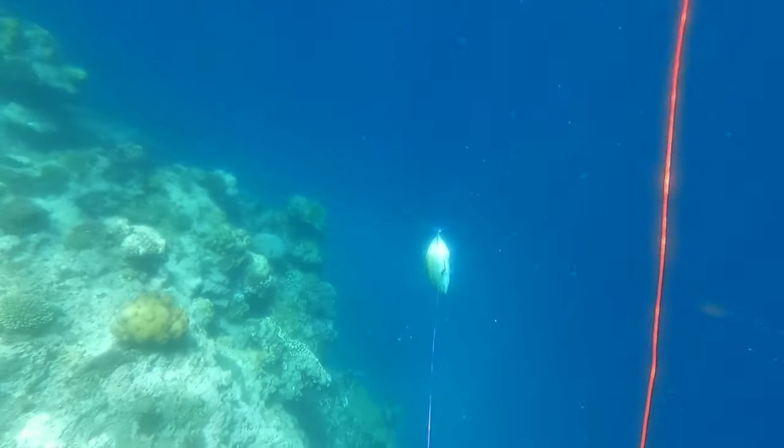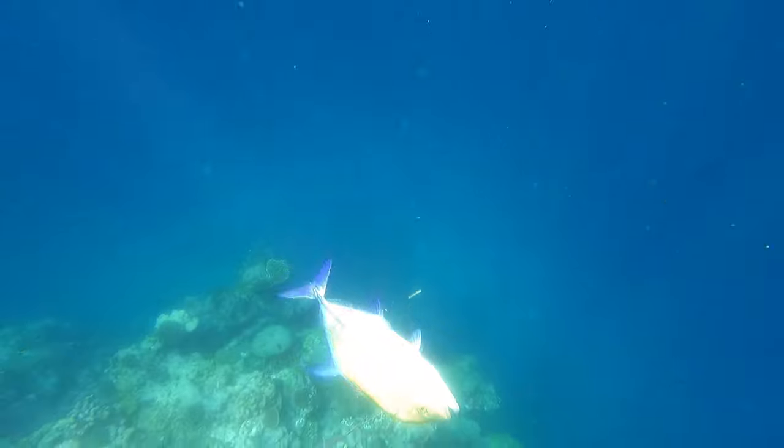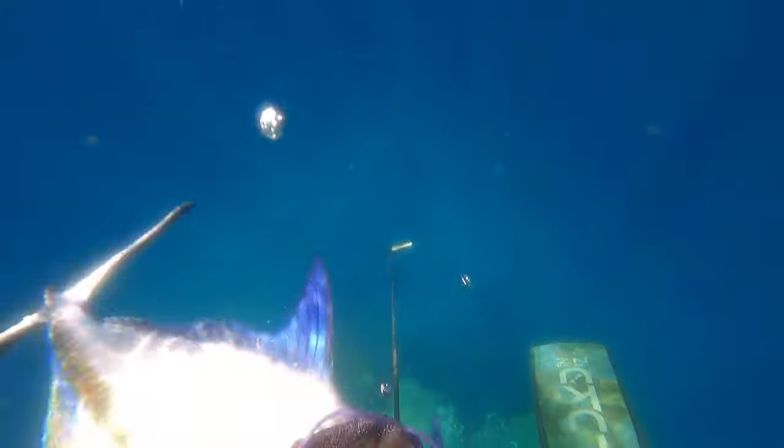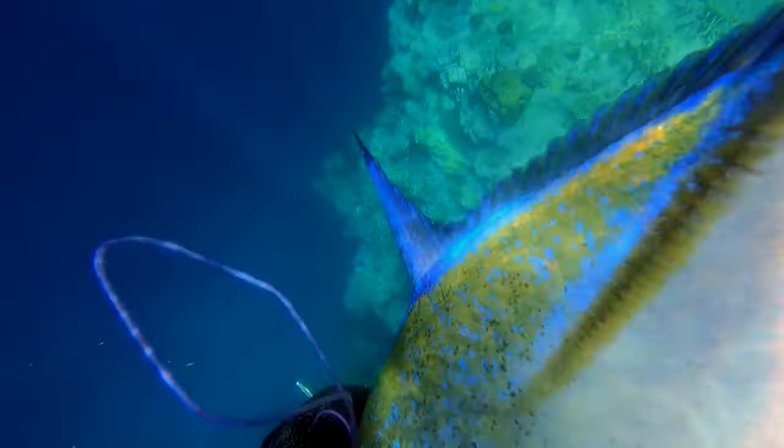You can see this fish has got no real control over what it's doing, so let's bring this puppy up and check out the colours. The bluefin trevally have definitely got to be one of the best looking fish in the water. They are absolutely stunning — the electric blues in the contrast of the greeny yellows. They're beautiful fish.